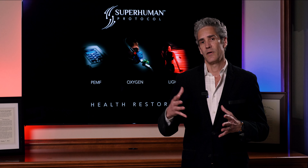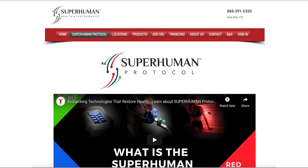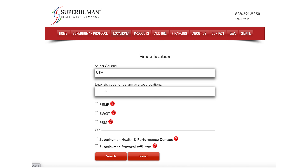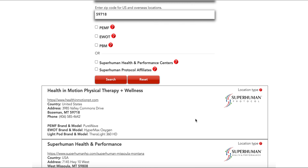And once you have gone through that training, you're listed on the Superhuman website. When somebody does a search for any of these technologies within their zip code, you'll show up at the top. Your website will be listed, and on your website you wear the Superhuman logo, which links to your certificate.